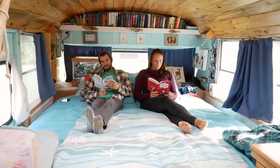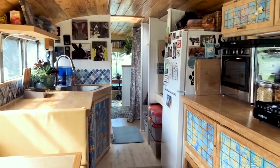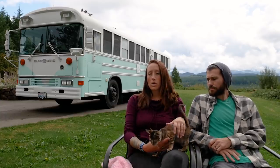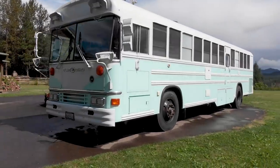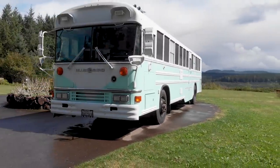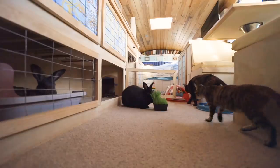That's really where bus life came in. I think we discovered bus life and tiny life together — I don't remember exactly when it happened, but we both decided it was probably what was best for us. It was going to be chapter two of our life together. We finally landed on a bus because we were able to combine the house and the vehicle all in one.